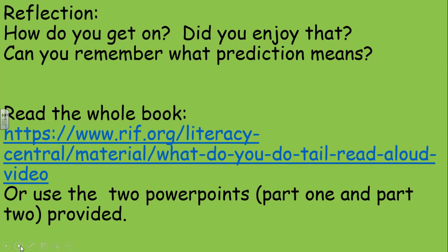Okay, how did you get on? Did you enjoy that? Can you remember what prediction means? Of course you can — you've been doing it all week. It's a clever guess based on the text or the pictures. Now what I'd like you to do is read again the story we've been looking at. You can click on the link, or look at the two PowerPoints provided. We're going to do some decoding tomorrow, which means we'll actually read the book together — so you might need the two PowerPoints. I've had to split it into two separate files because of all the pictures. Bye for now, Year One — see you soon!